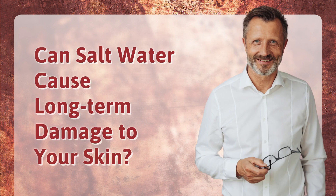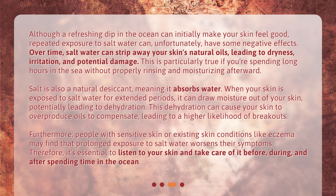Although a refreshing dip in the ocean can initially make your skin feel good, repeated exposure to salt water can, unfortunately, have some negative effects. Over time, salt water can strip away your skin's natural oils, leading to dryness, irritation, and potential damage. This is particularly true if you're spending long hours in the sea without properly rinsing and moisturizing afterward. Salt is also a natural desiccant, meaning it absorbs water. When your skin is exposed to salt water for extended periods, it can draw moisture out of your skin, potentially leading to dehydration. This dehydration can cause your skin to overproduce oils to compensate, leading to a higher likelihood of breakouts.